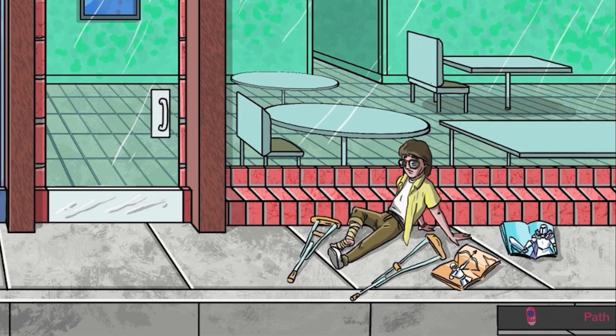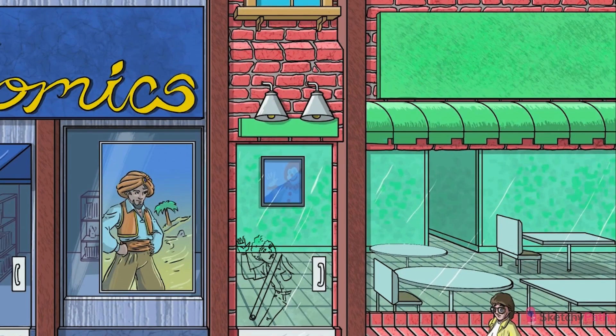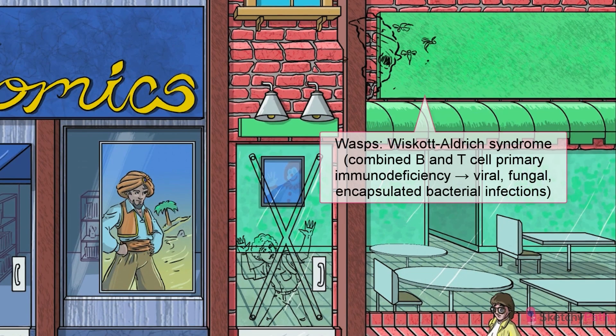And on that note, let's catch up with Brayden's pal Al, who's hiding out in the diner to escape the torment of the bullies. Knowing that Al is deathly allergic to wasp stings, they hit that wasp's nest right as he was walking by.